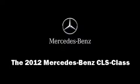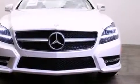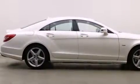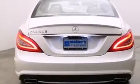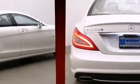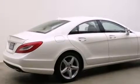The 2012 Mercedes-Benz CLS Class. This four-door, four-passenger coupe will allow you to take command of the road with confidence. The engine breathes better thanks to a turbocharger, improving both performance and economy.